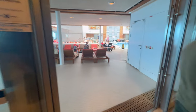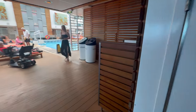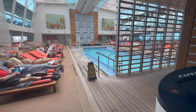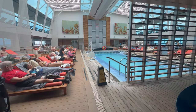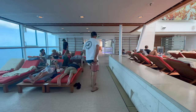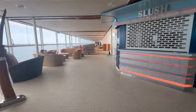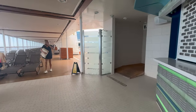Then we go to the Solarium, which is adults only. The pool in here is closed in and heated, so we'll be back to hop in there. The pools outside are a bit cool with the air temperature, but in here it's nice. There are lots of seats in here, most of which are taken up. Coming out of the solarium you have the Slush Bar, but it's closed — most likely only open on certain days and times.